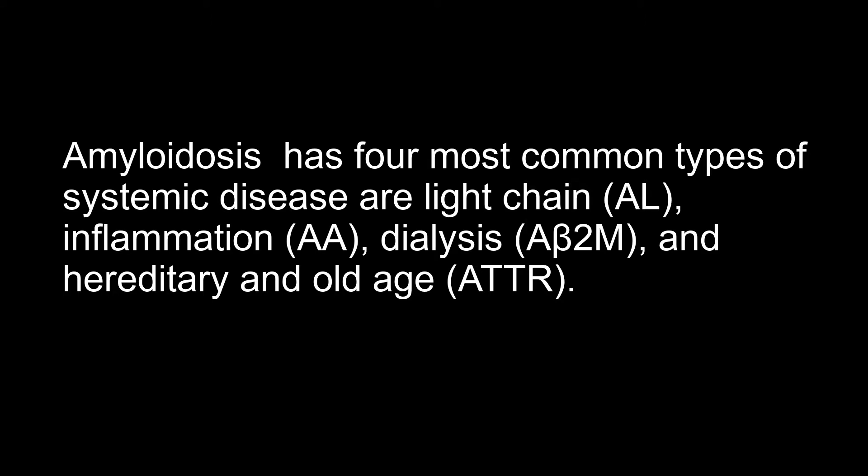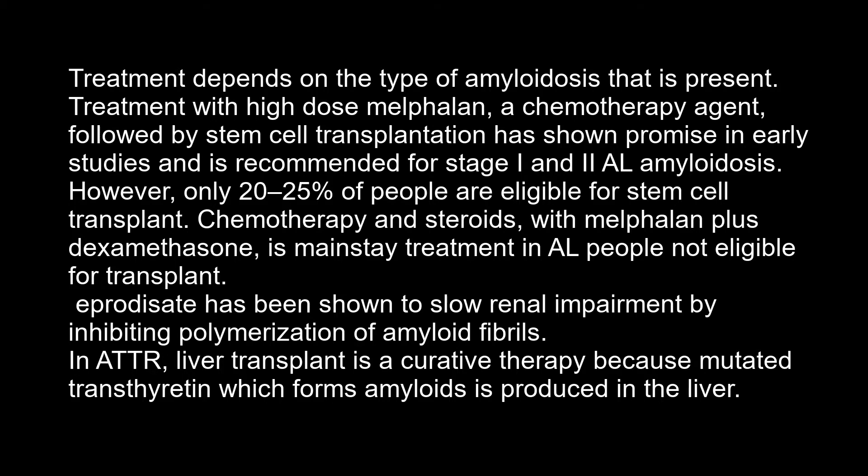Treatment depends on the type of amyloidosis present. Treatment with high doses of melphalan, a chemotherapy agent, followed by stem cell transplantation has shown promise and is recommended for stage 1 and 2 AL amyloidosis. However, only 20 to 25 percent of people are eligible for stem cell transplant. Melphalan plus dexamethasone is the mainstay treatment for AL patients not eligible for transplant.